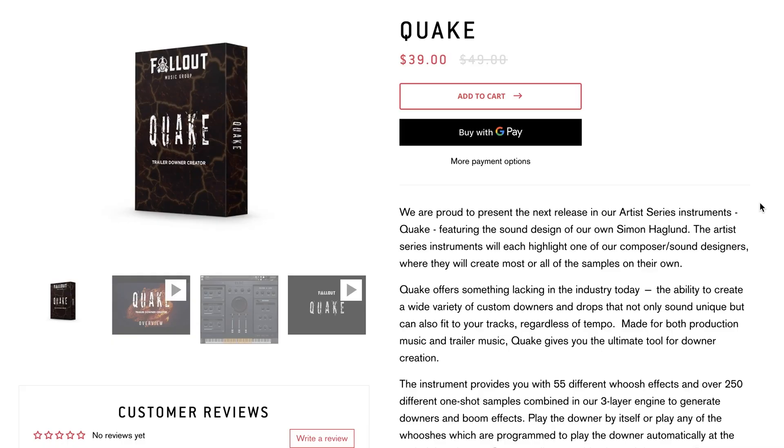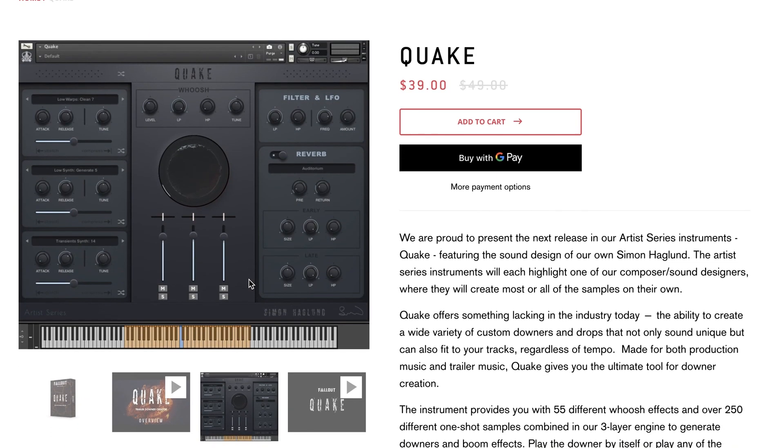New over at Fallout Music Group, Quake. This is a Contact instrument — requires the full version of Contact. Intro price $39, normally $49. Three-layer engine with thousands of possibilities, and I'm pretty excited about Quake. If you want to see a first-look video of this, please let me know and I'll get something out ASAP.